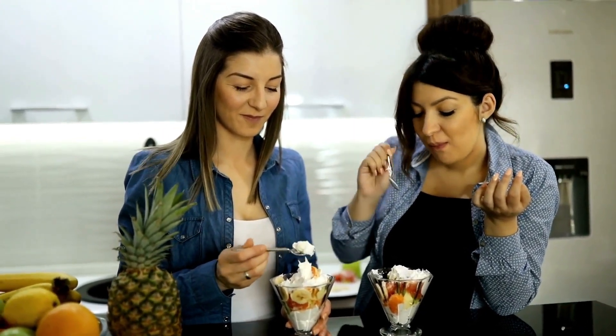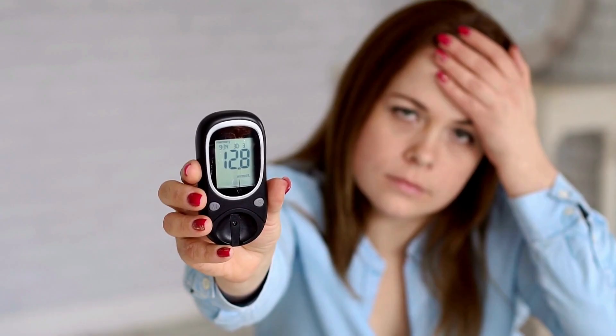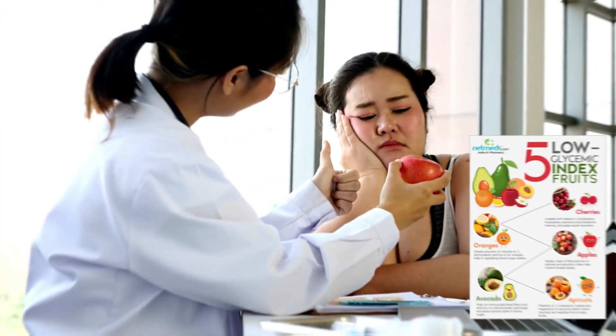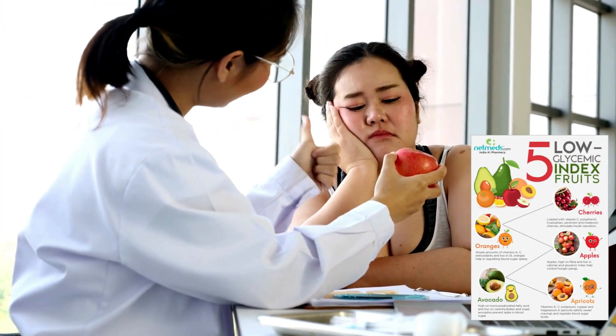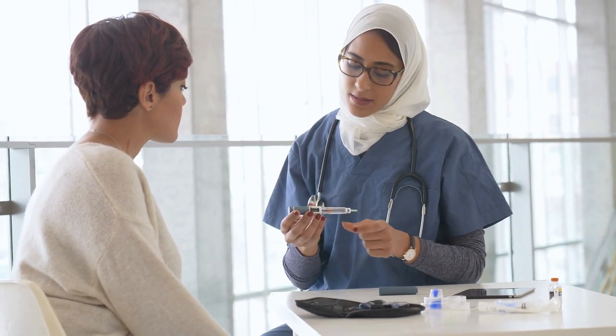GI doesn't consider the amount of food eaten. That's where GL comes in. It multiplies the food's GI by its net carbohydrates — total carbs minus fiber — per serving, offering a more complete picture. For better diabetes management, focus on a diet rich in low GI and low GL foods. This approach maintains stable blood sugar levels, preventing sudden highs and lows, providing a smoother path for managing diabetes.